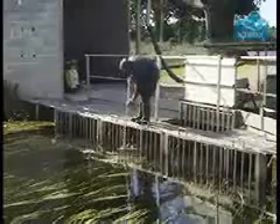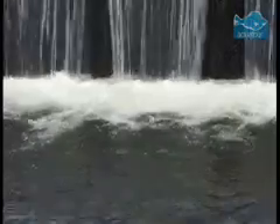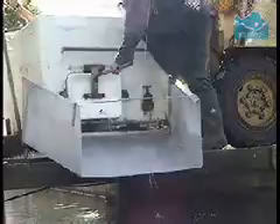Farming rainbow trout was introduced to Europe less than a hundred years ago, and today it is one of the most important sources of fresh fish. Over 40,000 tons are grown a year by European nations. France is one of the largest producers, like here at a freshwater trout farm in Virginia.